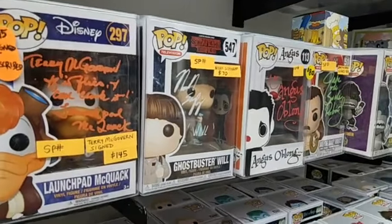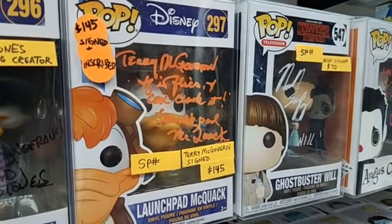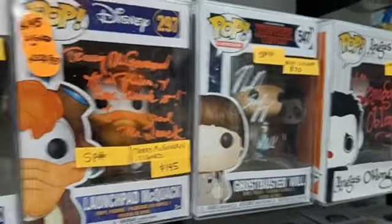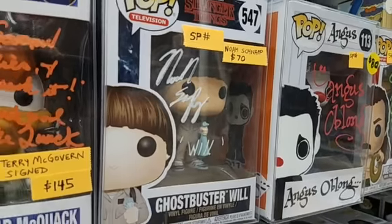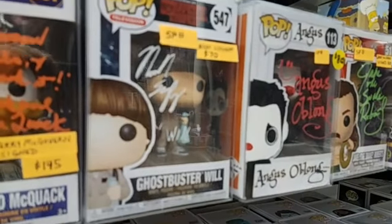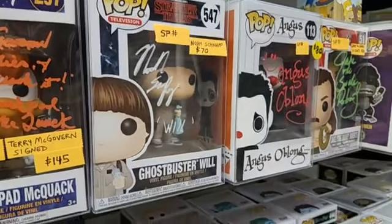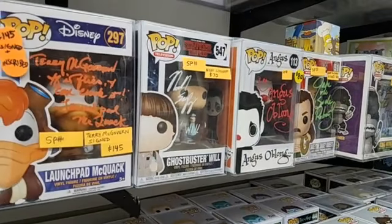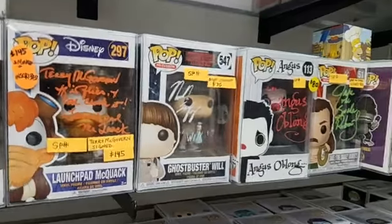Also, the way the pop is signed — as in this case, it's a very, very unique inscription that probably not a lot of people have. Whereas with Noah's, I'm sure he signs that way on all the pops — you can look on eBay, he always signs his name and then signs 'Will.' Now if he wrote a cool line from the show, that pop would be worth maybe over a hundred bucks, but because it's just signed with his name, it's not as unique. But still very cool.